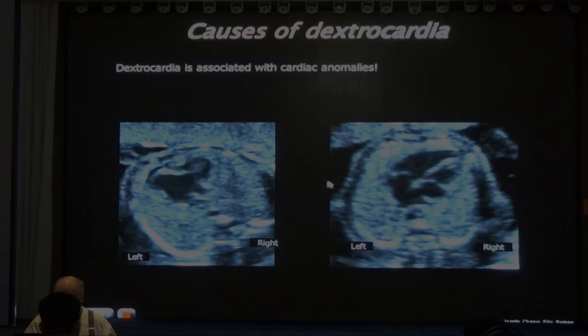How about this baby - four chambers. Normal? Not normal. Which ventricle is the longest? The front one is the left ventricle - you see the moderate band, so this is the right ventricle. This atrium receives the pulmonary veins, so this is the left atrium connected to the left ventricle. The ventricles are inverted, but the atria and ventricles are concordant.